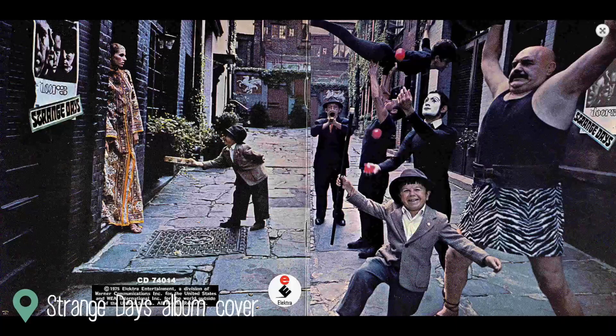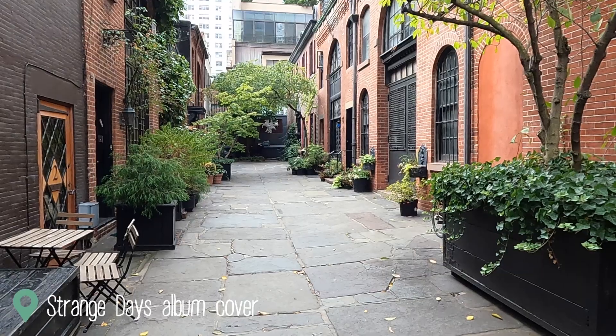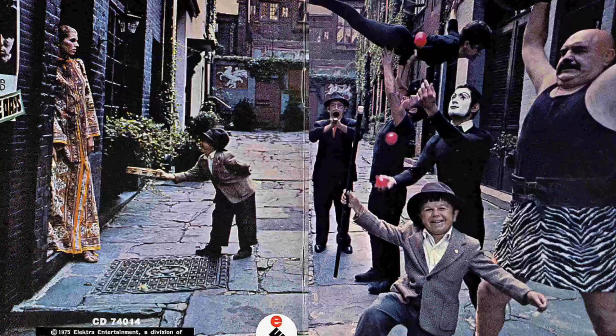We are in Midtown on the east side of Manhattan. And this right here behind me is Sniffen Court. That's important and significant for one reason — this is where they took the cover photo for one of the more significant 60s albums: the Doors' second album, Strange Days. Unfortunately the members of the Doors weren't in the picture — they had some circus act doing weird things in the alleyway behind me. But still, it's one of those places you must visit when you're in New York.